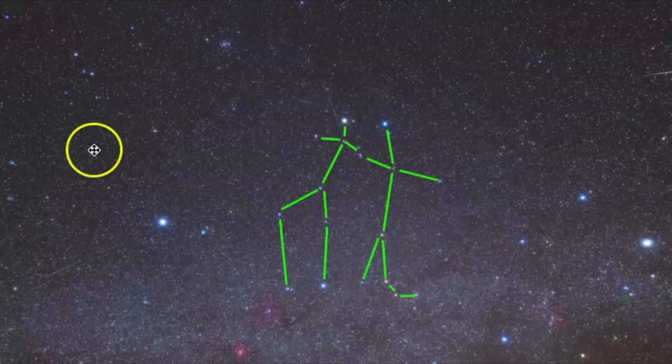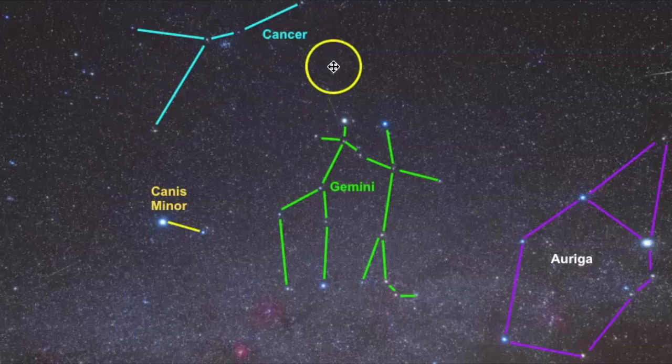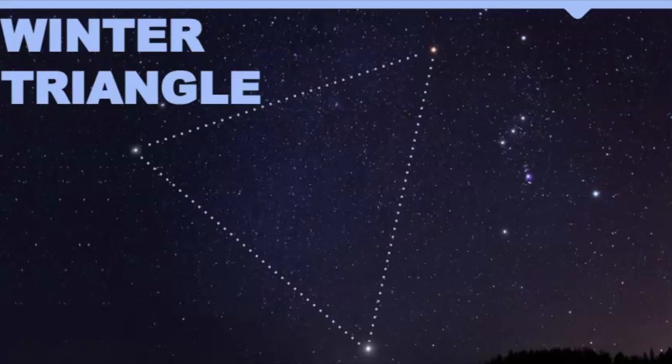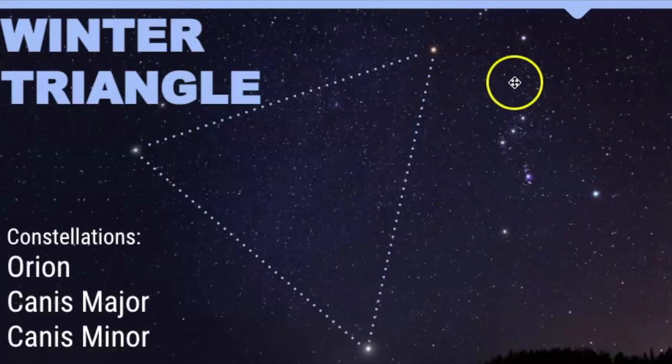If you're looking for that two-star pattern, this is Canis Minor right here. We have Cancer right here — you can use Canis Minor to help you find Cancer — and over here is Auriga. As mentioned earlier, Canis Minor is part of the Winter Triangle asterism. Looking at this photo, make a connection with the brightest stars and that is the Winter Triangle. We have Orion here, Canis Major — you're only seeing a tiny portion of it — and then Canis Minor is right here with that two-star constellation.